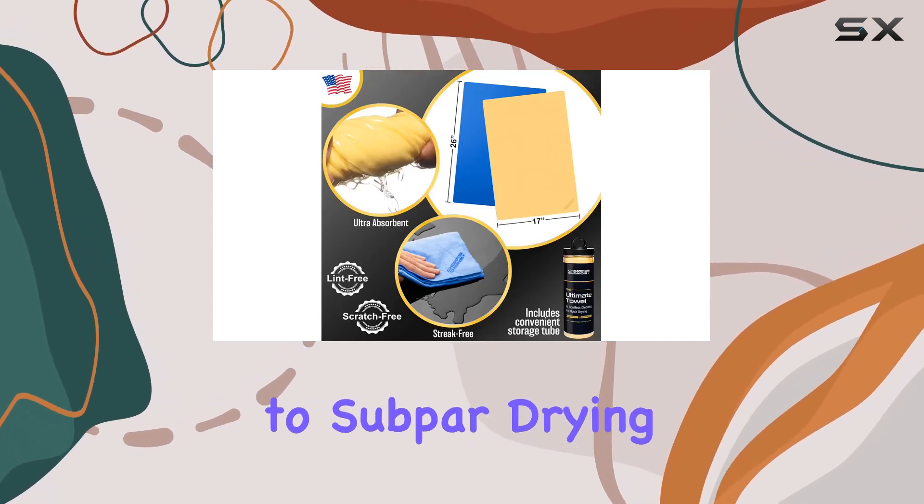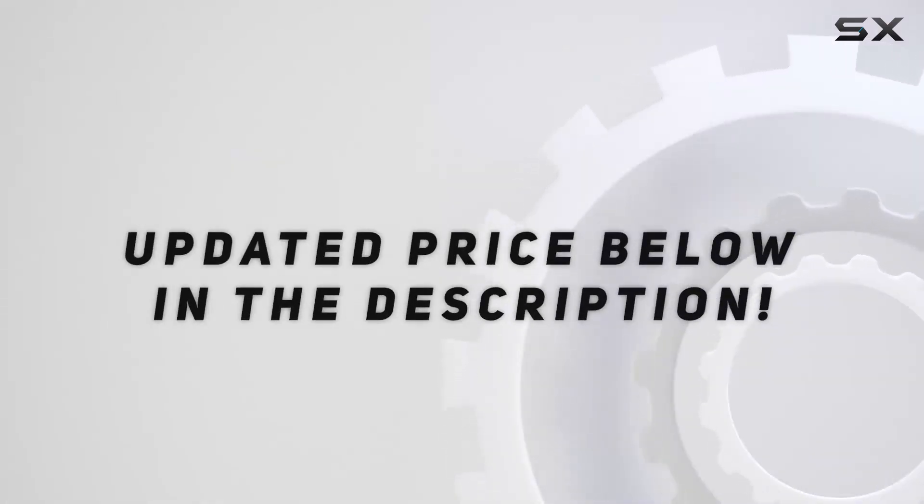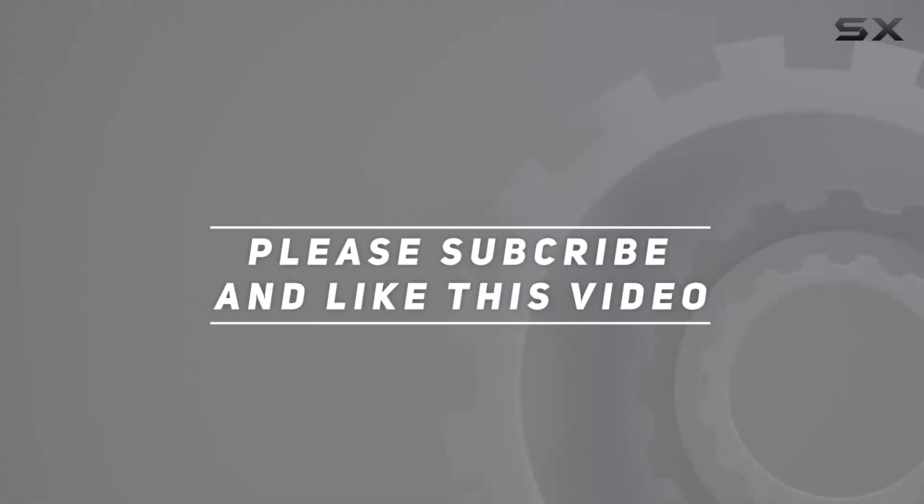Say goodbye to subpar drying experiences and make the switch today! Check out the video description for an updated price, and thank you for watching!